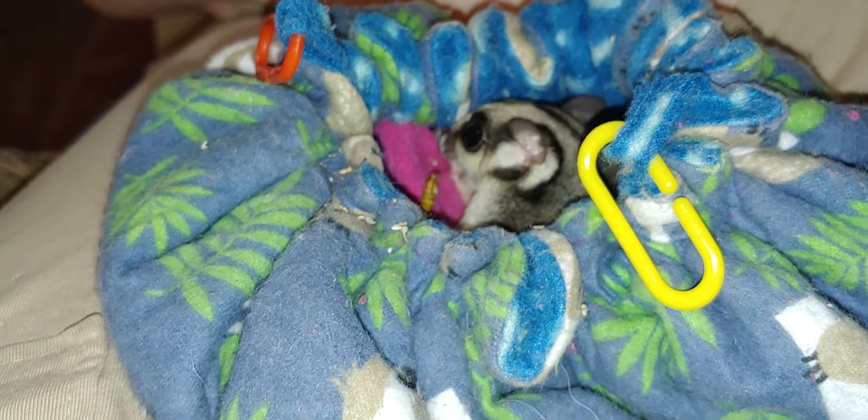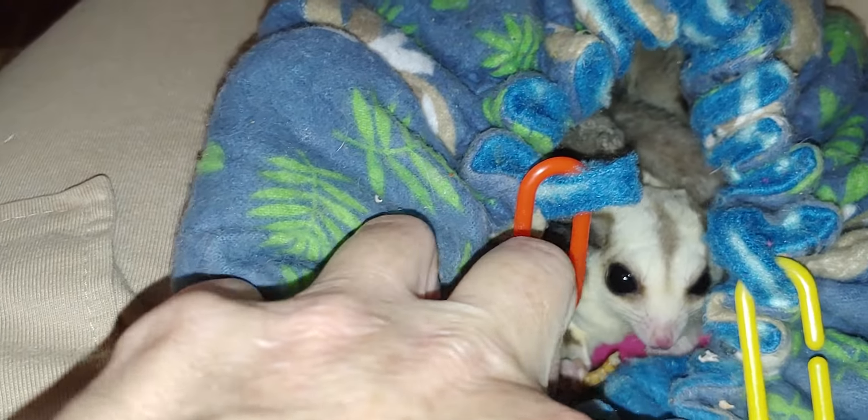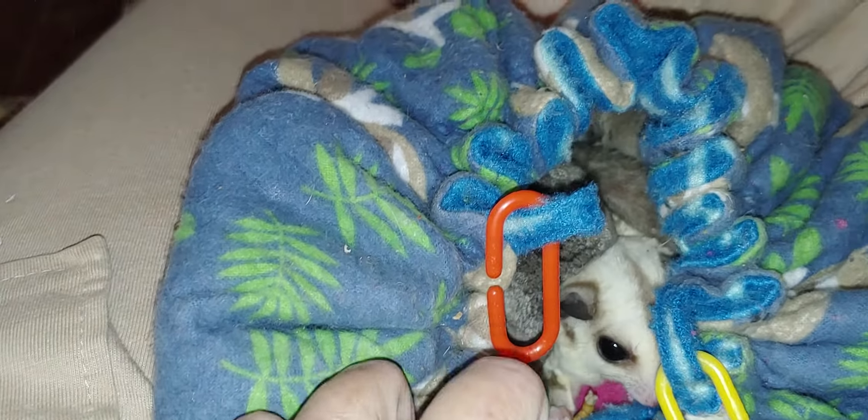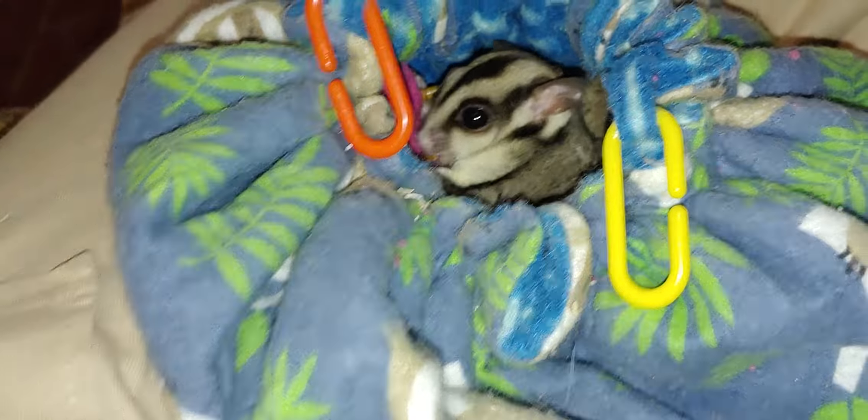Let's get to Abby. Here's Cookie right here — let's see Cookie. It's hard to get her on camera because they're in that pouch. Chloe, you can see the best I guess — she wants to be on camera. Let's see Abby, come here baby. Good girl, good girl, good girl.